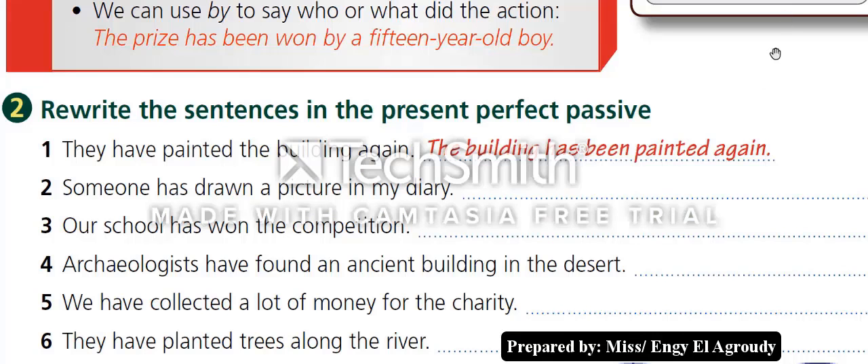Now let's answer question number two: rewrite the sentences in the present perfect passive. Number one is done — 'They have painted the building again' becomes 'The building has been painted again,' using 'has/have been' plus the past participle. Number two: 'Someone has drawn a picture in my diary.' Number three: 'Our school has won the competition.'